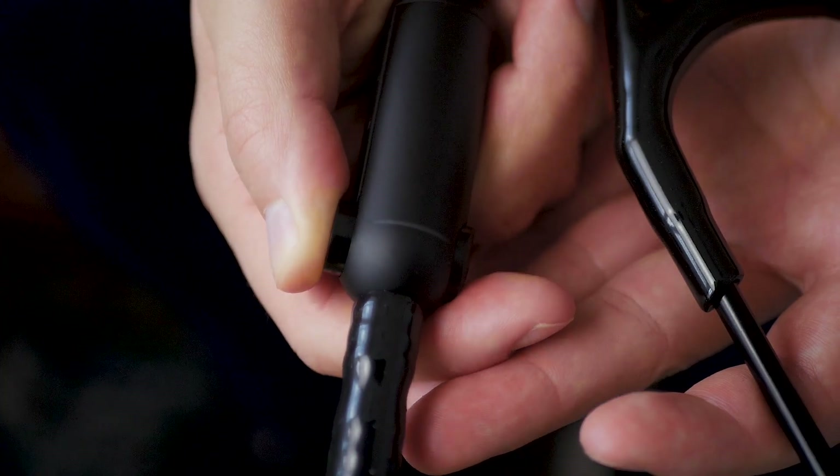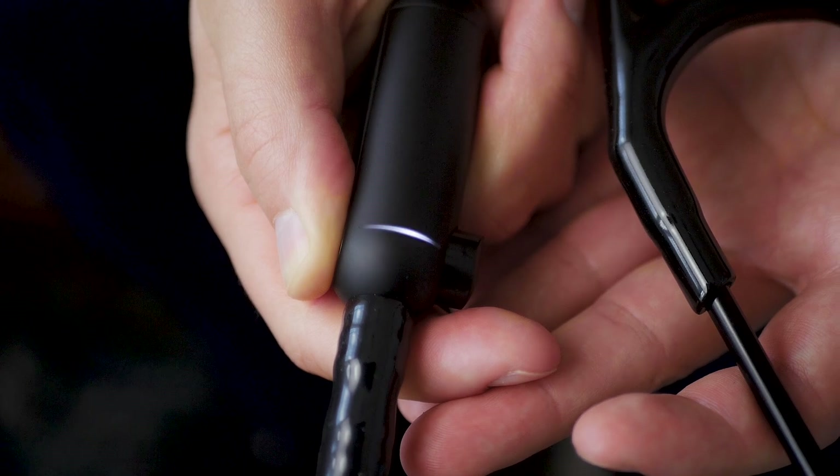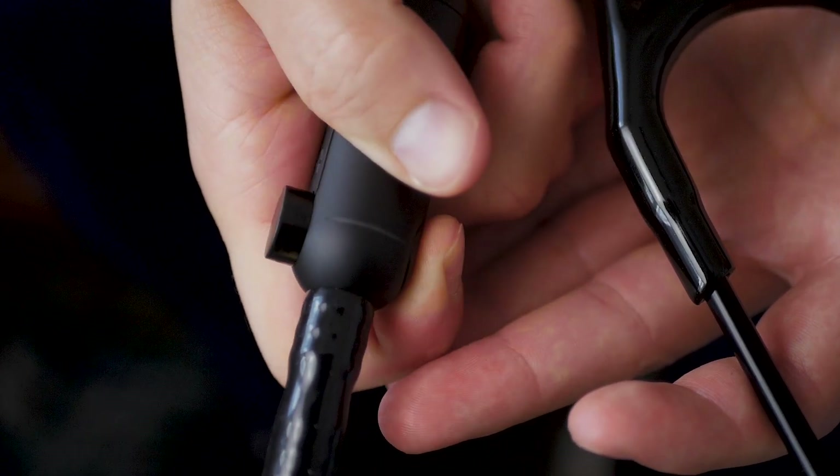The unboxing is again very simple — there are not many things inside: a few descriptions, a USB cable, some earpieces, and quite a beautiful stethoscope. This one looks like the analog stethoscopes we are used to — it's really beautiful, like a piece of art. There is one switch here: this way, it's an analog stethoscope; that way, as the light indicates, it becomes a digital stethoscope.